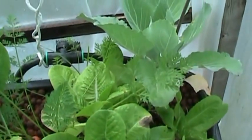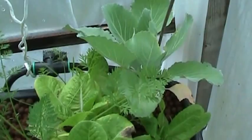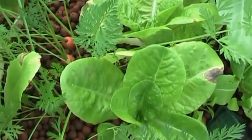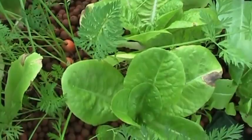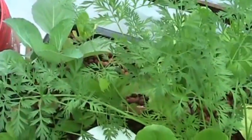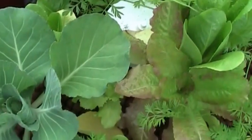There's my other cabbage — it's not doing so hot. I do have a few more carrots, but if you look at the tops, I'm going to let them grow out a little bit. Other cabbage not so good, but this cabbage is doing awesome.